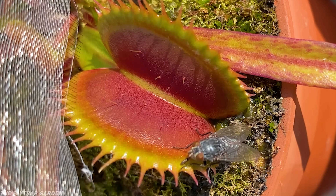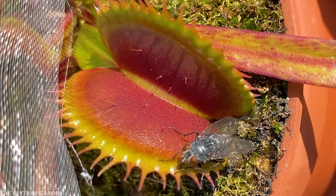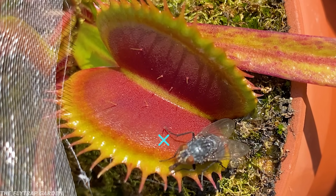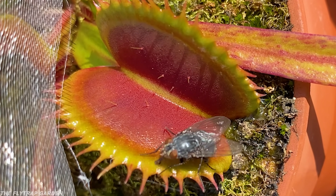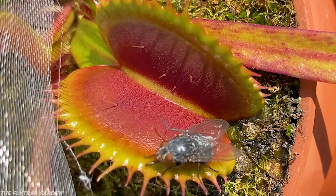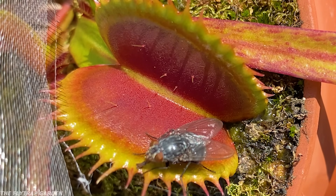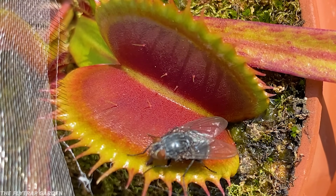After touching just one trigger hair, the plant waits up to 20 seconds for another trigger hair to be touched so that it knows for sure that there's something to eat. And when you are a big, drunk, and now slow blue fly, there's not much you can do, even if the trap you're in is slow.